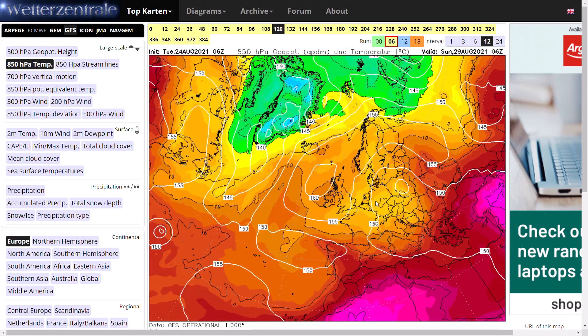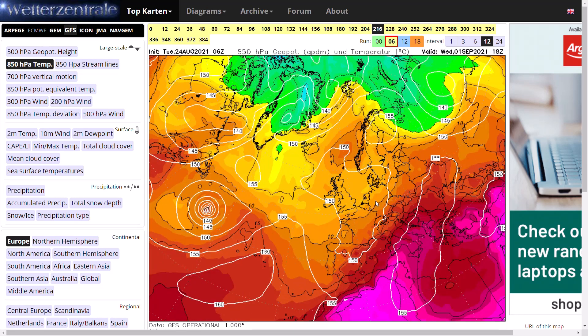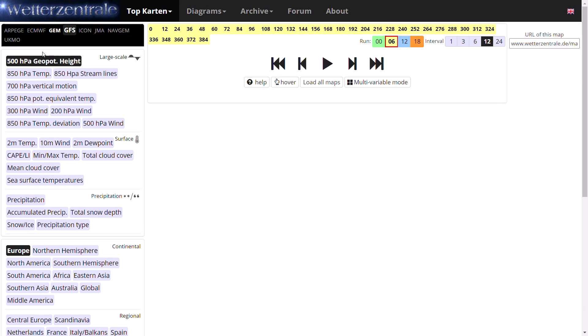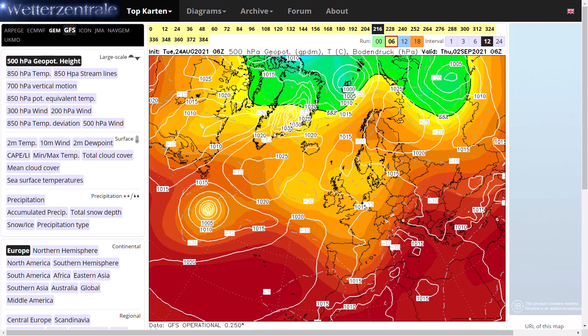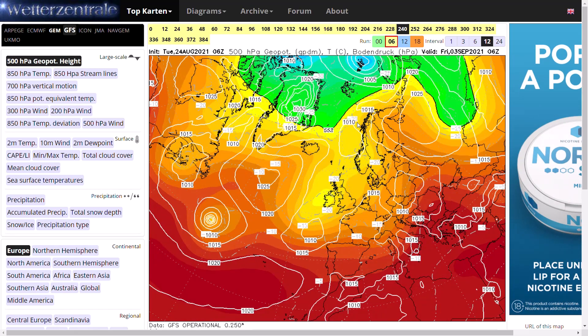Beyond that, high pressure continually stays in control. And then, as we head towards day 10, northern blocking is building a little bit. We do see that high pressure trend towards Greenland, we see high pressure trend towards Scandinavia, and we are seeing potentially some northerly winds.